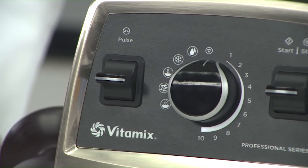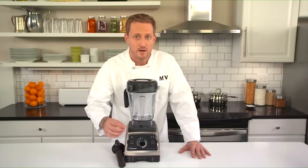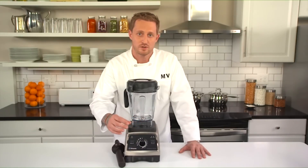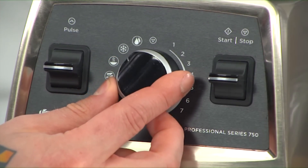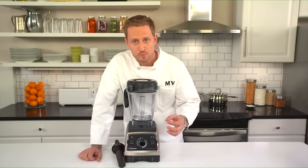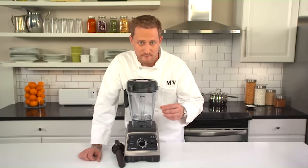All you have to do is turn the dial to smoothies, hot soups, purees, frozen desserts, or cleaning, and hit start. The machine will run at the optimal speed and length of time that the recipe calls for, and it will stop when finished. Look for icons indicating which programs should be used within Vitamix recipes. You'll see the soup program icon for recipes like chicken, potato, spinach soup, but don't be surprised if you also see the same soup program icon for dishes like fondues, since the Vitamix processes those dishes in a very similar way.